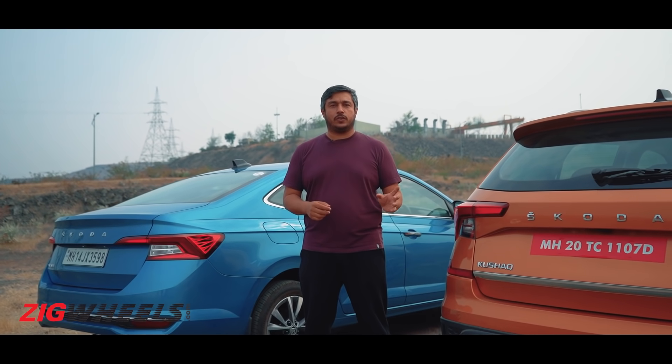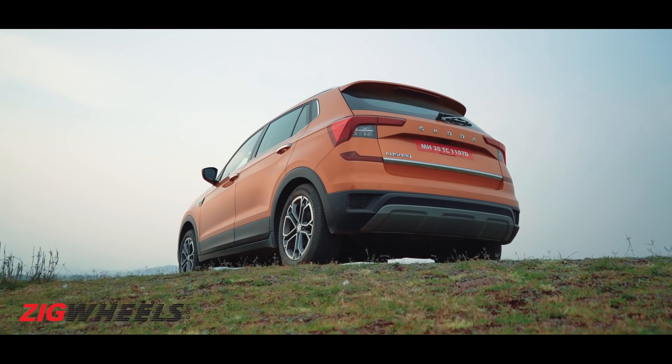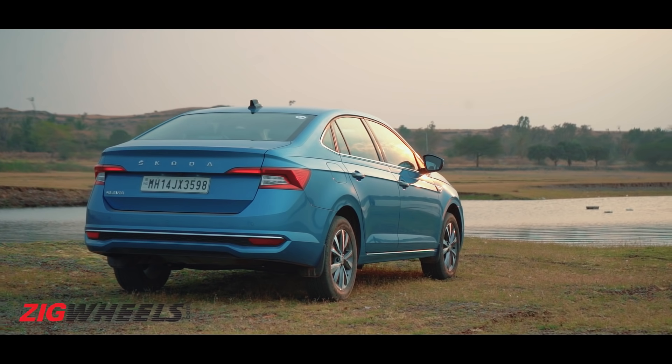Welcome to Family Feud Part 3. Today the family we have with us is Czech — the Skoda Slavia and the Kushak. One's a sedan, one's an SUV. They're both based on the same platform, and today we have with us the 1.5 litre petrols.